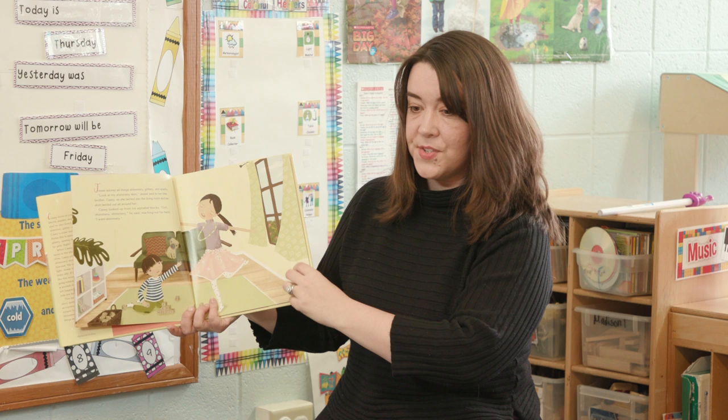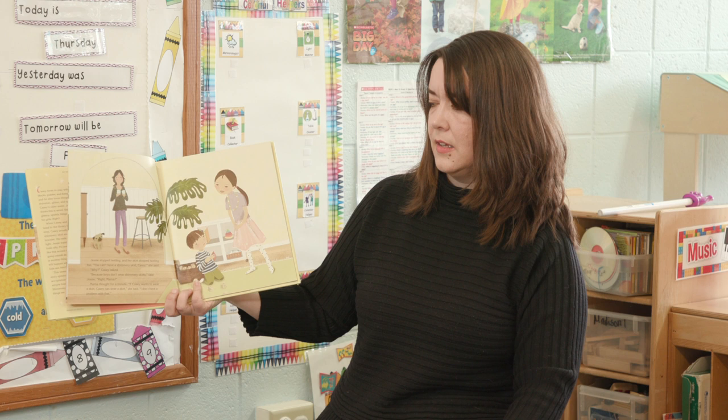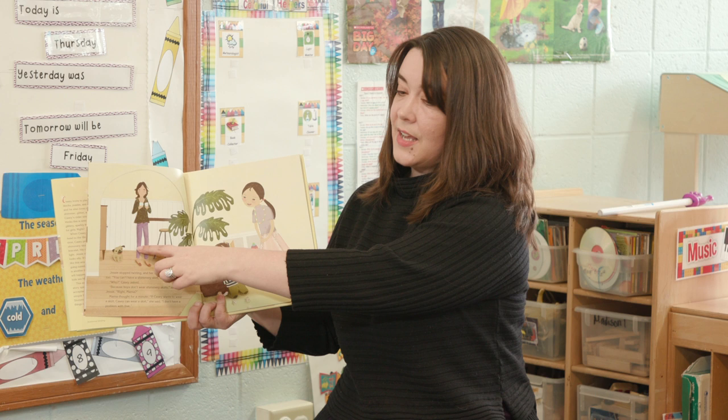Jesse stopped twirling and her skirt stopped twirling too. You can't have a shimmery skirt, Casey, she said. Why, Casey asked. Because boys don't wear shimmery skirts, said Jesse. Right, Mama? She thinks he shouldn't have one because he's a boy, and she asked her Mama if Mama thinks that too.